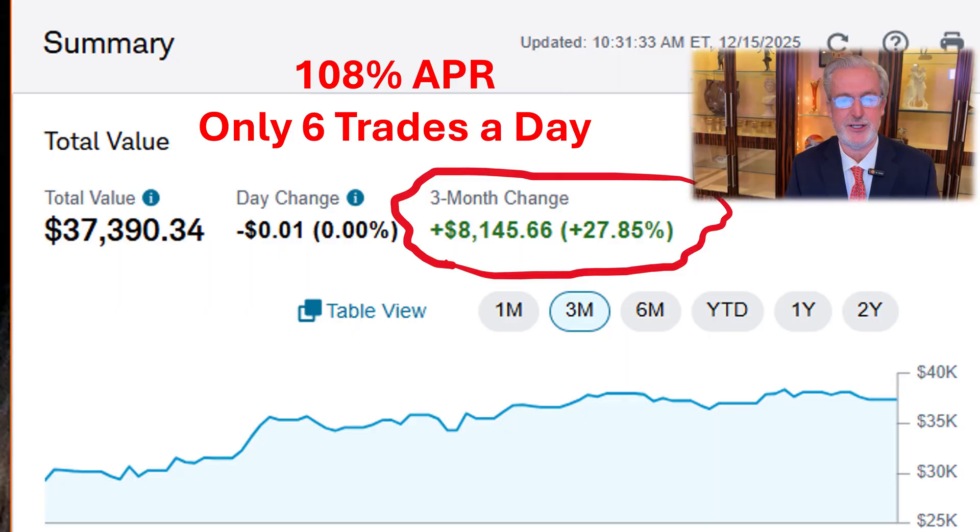On our YouTube channel, Rob and Maria Trading, some of our viewers asked us to create a smaller fund to show examples of how they might trade with only six trades a day. On October 1st, we created this account. As you can see, it's up 27% in 75 days, and that's about 108% annual rate of return.